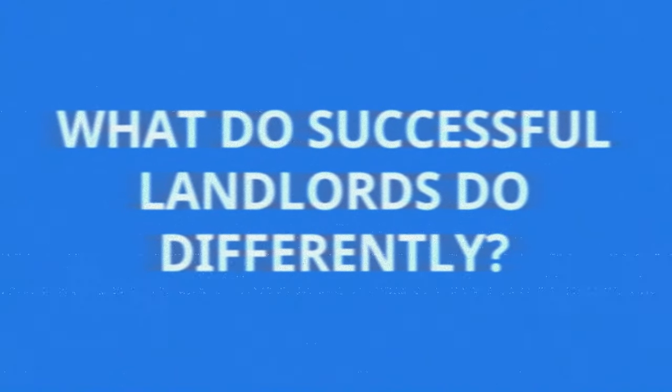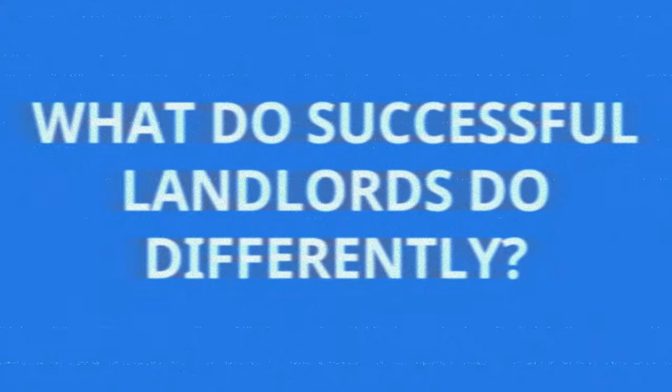What do successful landlords do differently as a business? There's lots of things, but to make it easy to understand and digestible, we break it down into eight things. There's a discussion around each of the eight things.